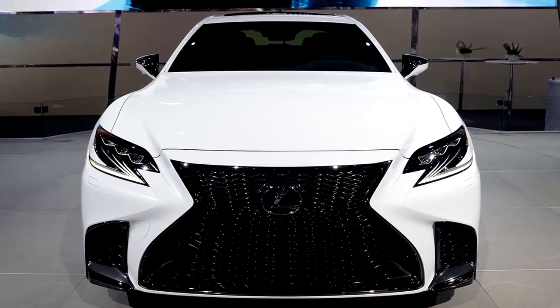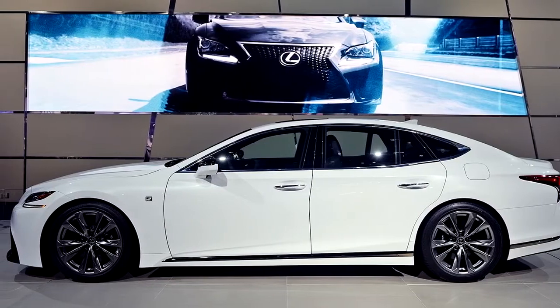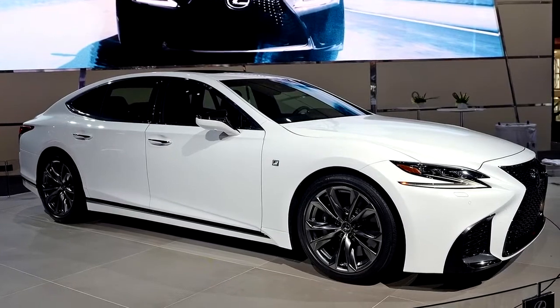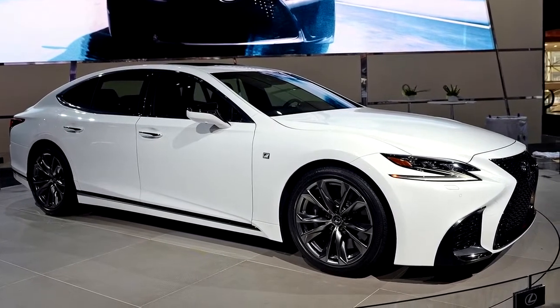The automaker says it will offer F-Sport variants for both the standard and hybrid LS. We'll learn more when Lexus unveils the full vehicle at the New York Auto Show on April 12.